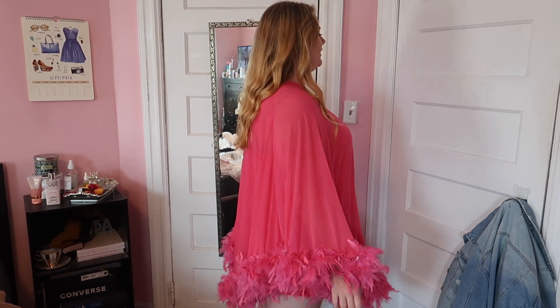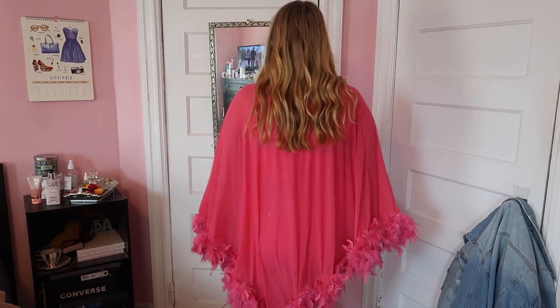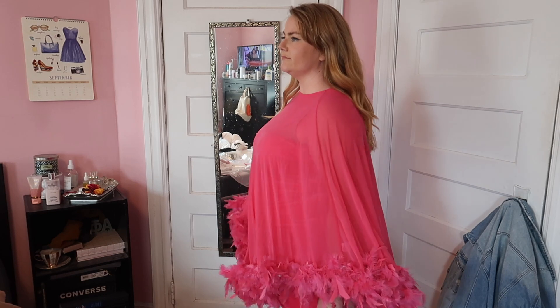Then we get the showstopper. This is kind of like a poncho — you just pop your head in here and then you get this really beautiful drapey effect, like the Britney Spears 'Lucky' video robe kind of effect, but it's a dress. You're just going to get that whoosh and feel really glam.